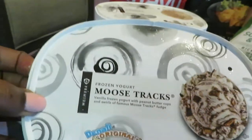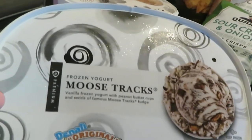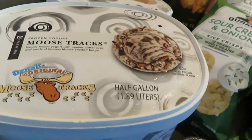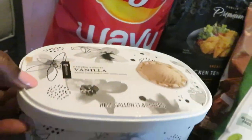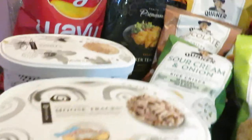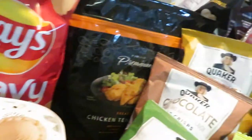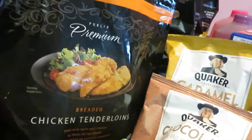We have some frozen yogurt and moose track ice cream — this is the Publix brand. I got the moose track and the frozen yogurt in vanilla, both half-gallon. Publix has these on sale this week two for seven dollars.